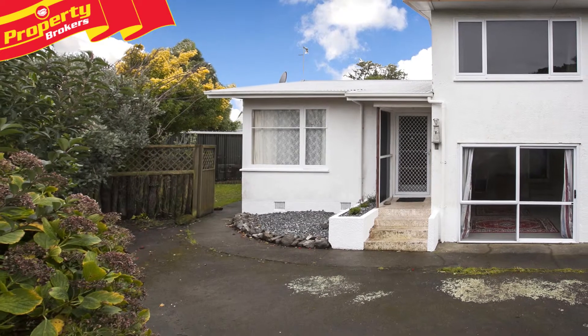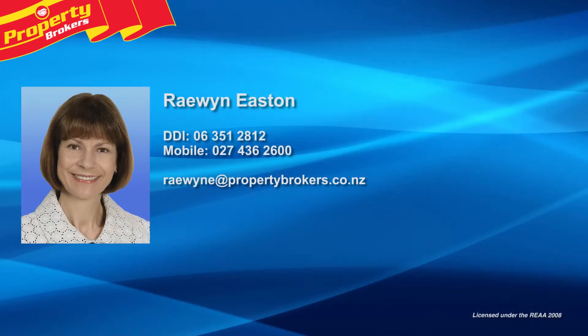Contact Raewyn Easton today at Property Brokers Palmerston North. Call Raewyn anytime on 027 436 2600.